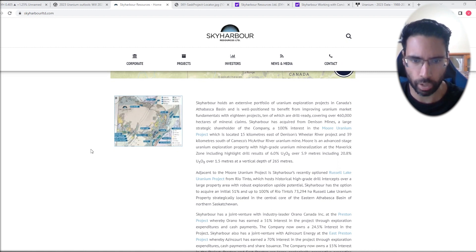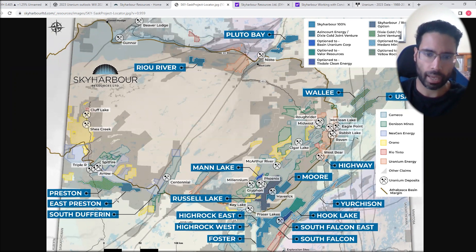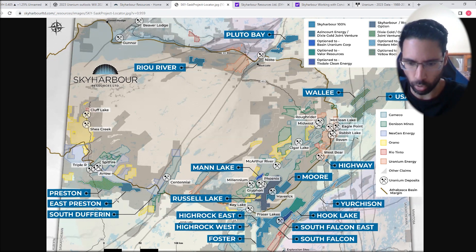They also have the Russell Lake uranium project from Rio Tinto. The company has many projects — Moore Lake, Preston, and East Preston — with some joint ventures with Agincourt Energy as well. This is one of those plays we like because it has good management and really prospective projects near big players. The idea of closeology — that resource extending into Sky Harbor's land package near Denison's and Cameco's projects — is very exciting.